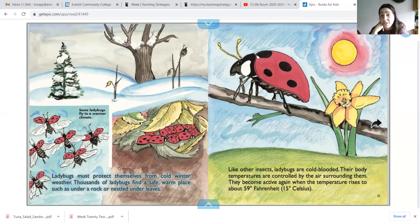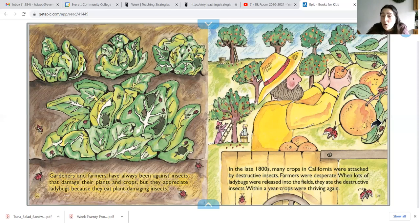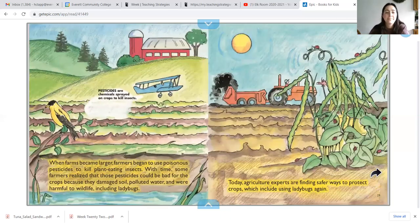Some ladybugs even fly to a warmer place. Like other insects, ladybugs are cold-blooded. Their body temperatures are controlled by the air surrounding them. They become active again when the temperature rises to about 59 degrees. Gardeners and farmers have always been against insects that damage their plants and crops, but farmers appreciate ladybugs because they eat plant-damaging insects. Instead of using chemicals to protect their plants, farmers bring in more ladybugs to keep their plants safe from the harmful insects that eat their vegetable plants.